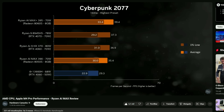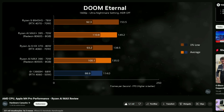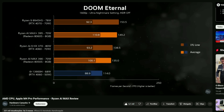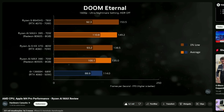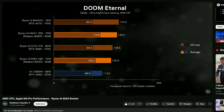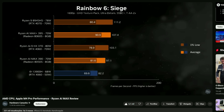We also have the Ryzen AI Max CPUs — or APUs — supporting ROCm as well. So it's great, especially now that we have the AI Max products where the integrated graphics are just crazy fast for an integrated GPU, of course.